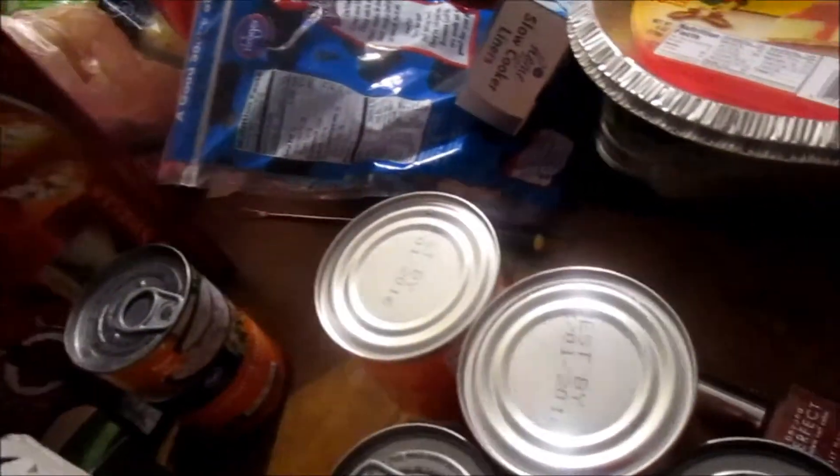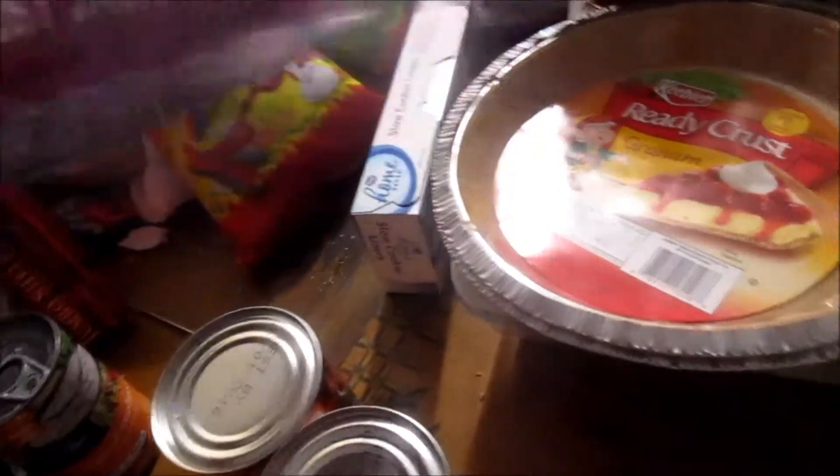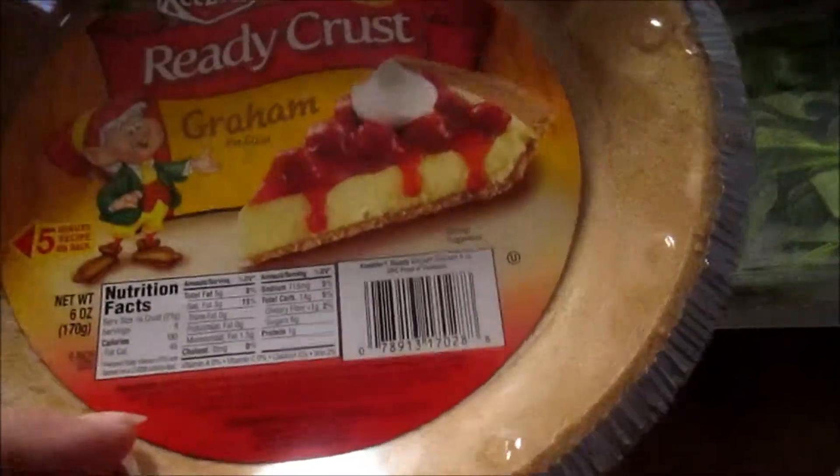I picked up some American Beauty jumbo shells — two packages — because the kids eat a lot and I need to make sure I have enough food for dinner. I also got some snack cheese because we love those, and a couple of graham cracker crusts because Athena is going to be making some cheesecake.